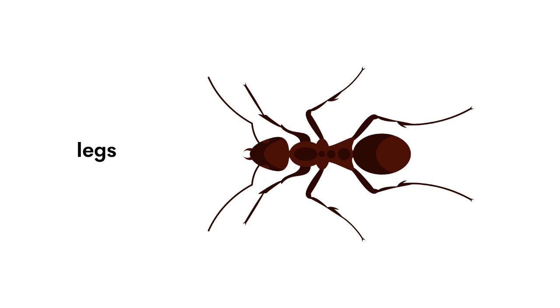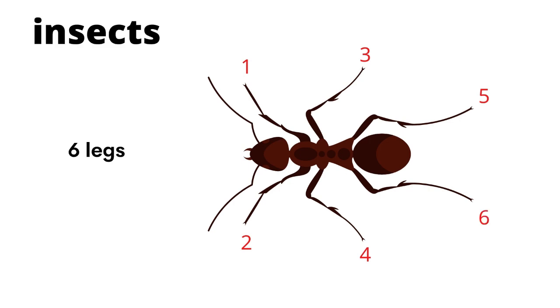Now, how about the legs? Do you know how many legs do they have? Let us count all together. One, two, three, four, five, six. Insects have six legs.